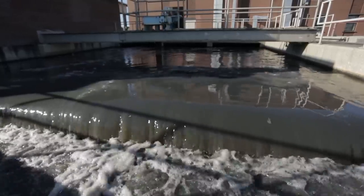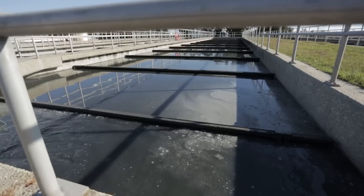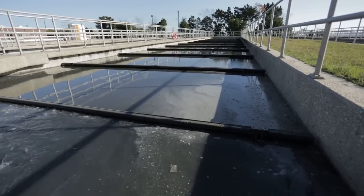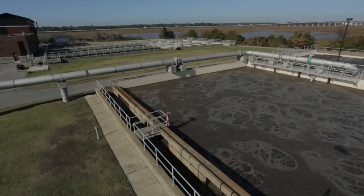The next stop is the primary clarifiers, where smaller solids settle to the bottom and fats and oils rise to the top. Both are removed. At this point in the process, primary treatment is complete.